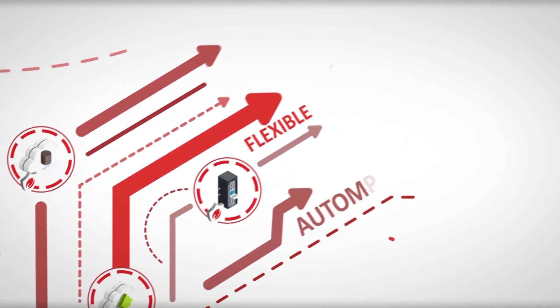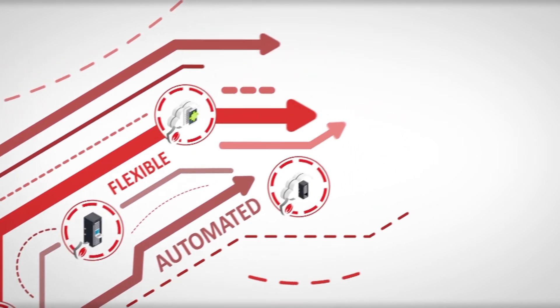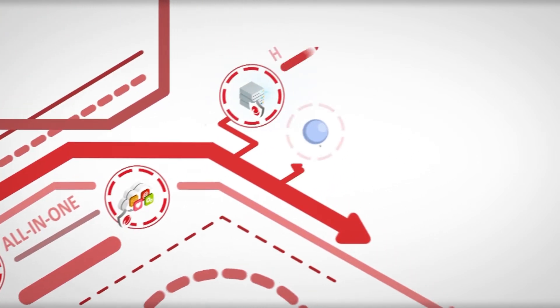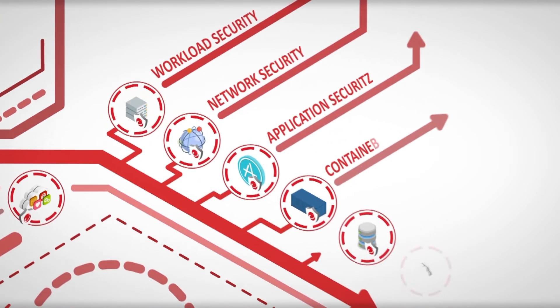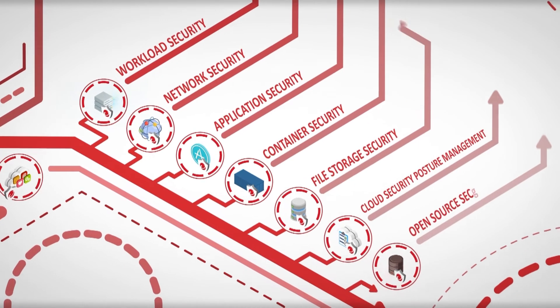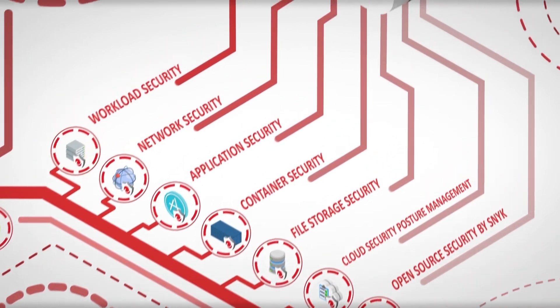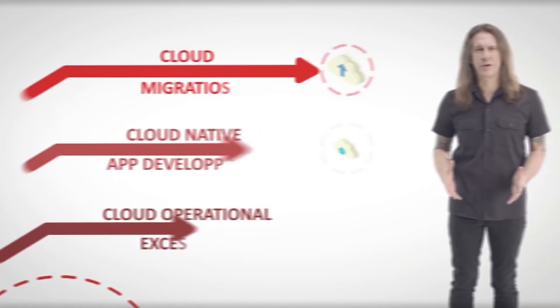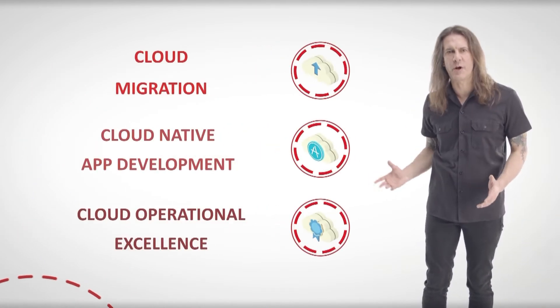Cloud One gives you the flexibility and speed to solve your challenges today, and the innovation to evolve with your cloud services in the future. With a comprehensive set of services, Trend Micro Cloud One provides visibility and automatically secures all your different cloud services and applications within one streamlined platform.